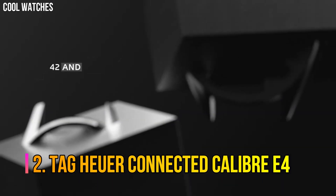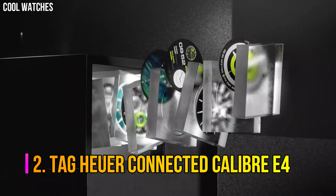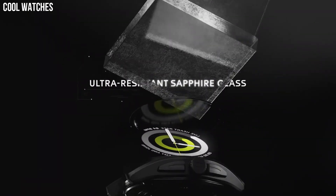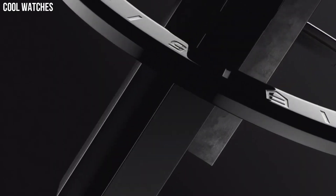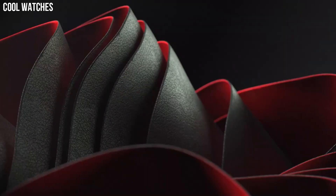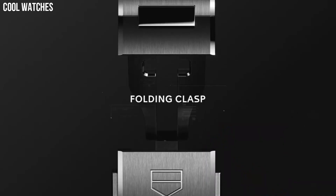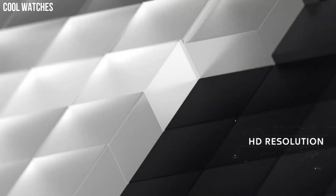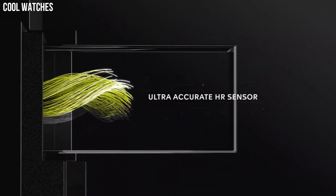Number 2: Tag Heuer Connected Caliber E4. Touchscreen dial, ultra-light titanium case with a white and green rubber band. Automatic movement, 50-meter water resistance, fixed bezel, scratch-resistant sapphire crystal, solid box top, foldable with safety lock. Case size 45mm. Tag Heuer's sporty spirit is expressed in a special edition designed for the most discerning golfers. Built-in GPS will help you for every move with great accuracy.